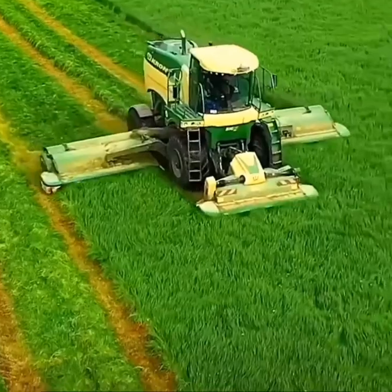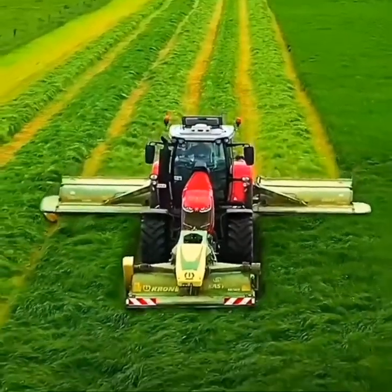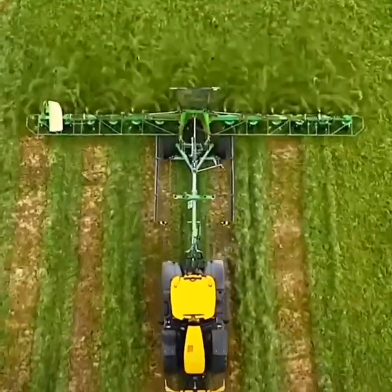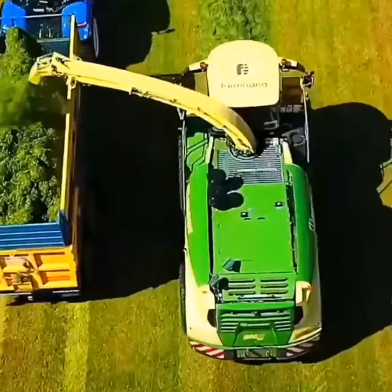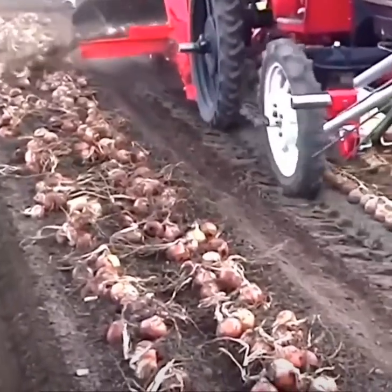A field of grass is silaged with various Krone machinery. Plucked onion bulbs are swooped up and reorganized.